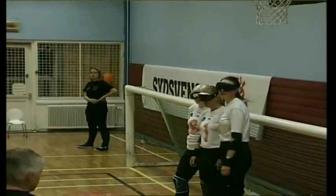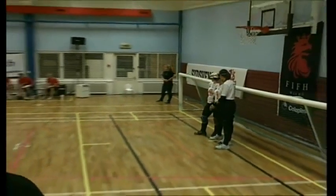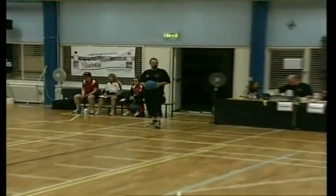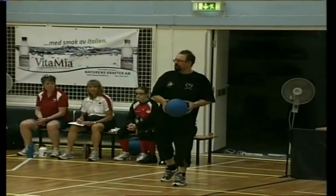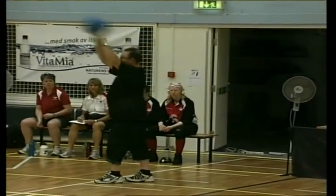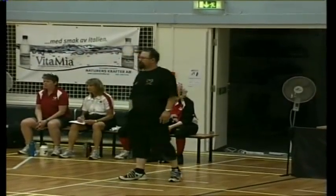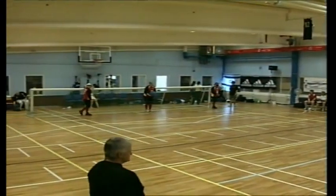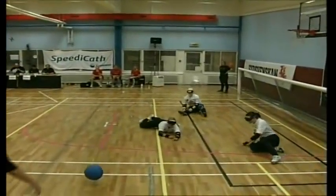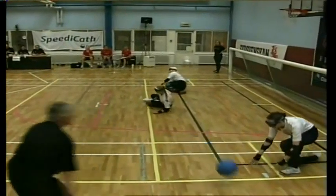Ladies and gentlemen, we begin the business end of the tournament. The round robin play for Pool A and Pool B is done, but round robin play is not over. We begin the Final Four — a game between Canada and Denmark. Also in the Final Four after this, we'll have Russia versus the USA. There's only one word to describe the rest of this tournament: delicious.